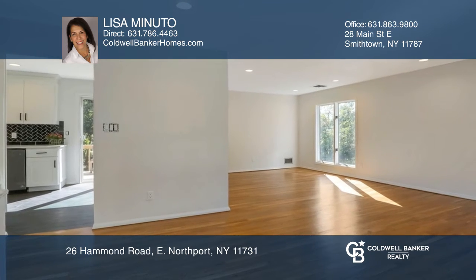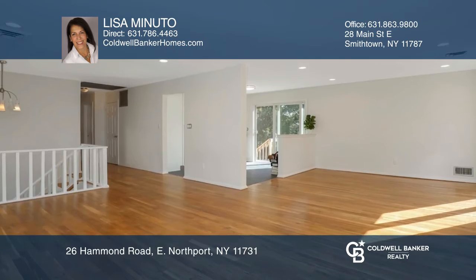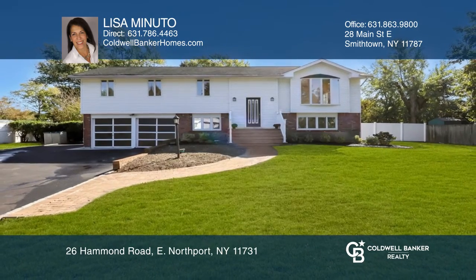This six-bedroom home is on a flat half-acre with an in-ground pool. Experience everything this home has to offer by calling Lisa Minuto today.